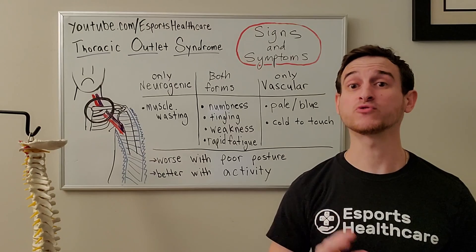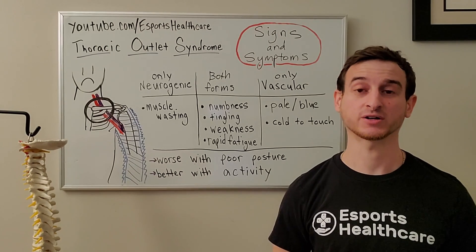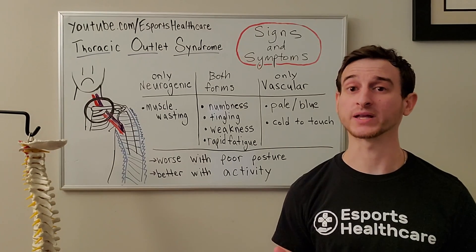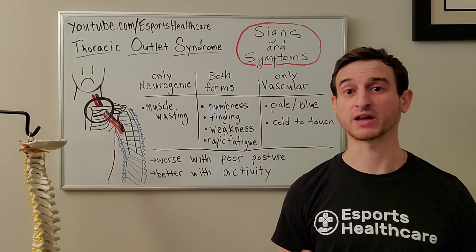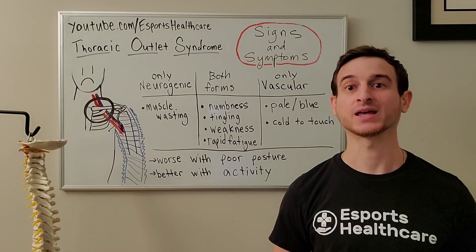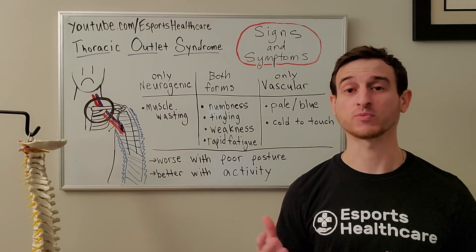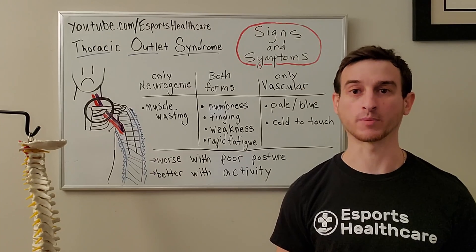In summary, there are two forms of thoracic outlet syndrome: neurogenic and vascular. Both forms can present with numbness, tingling, weakness, or rapid fatigue in either arm. In the neurogenic form we may see muscle wasting, whereas in the vascular form we may notice the skin is pale or cool to the touch. Both forms are worsened with poor posture, and symptoms are relieved with a light warm-up.